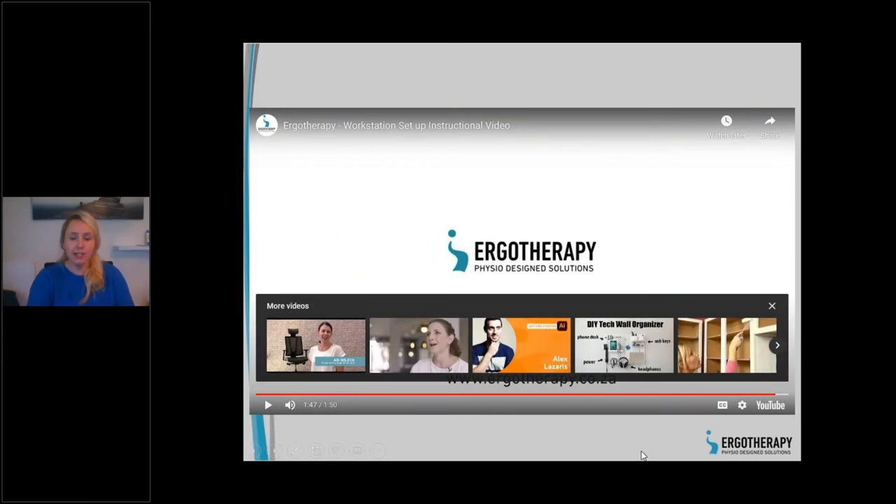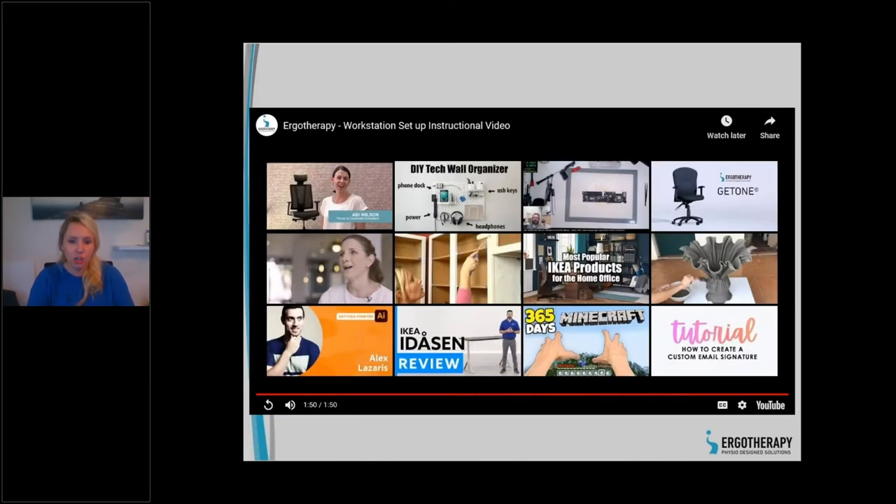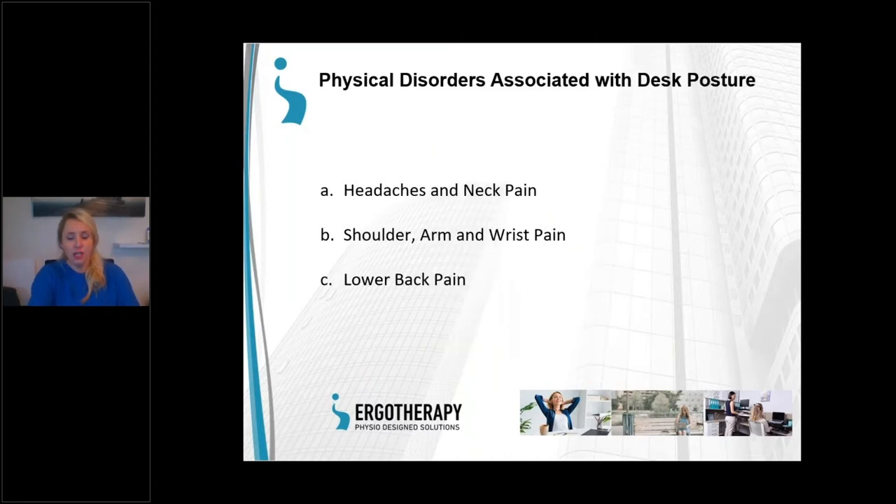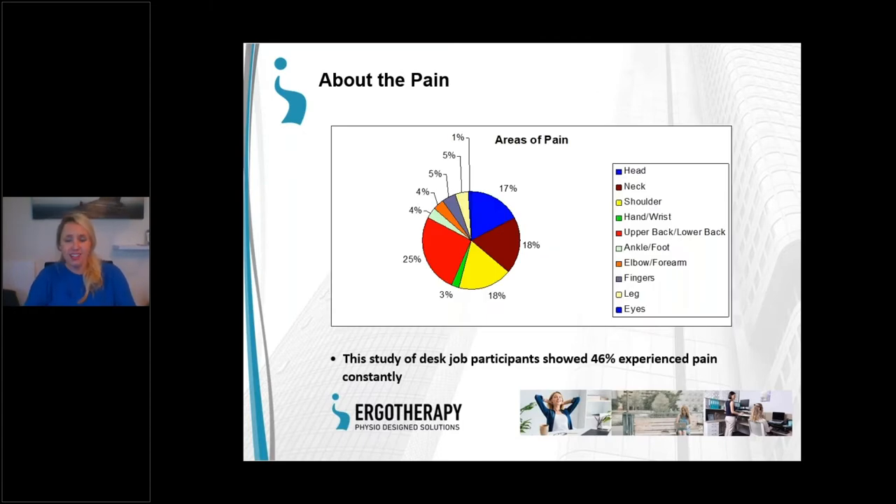That's obviously in an ideal world if we all had an adjustable chair. We're going to go through the anatomy of the body and repetitive strains we've seen arrive at our practice — headaches, wrist injuries, pain behind the legs — and see how we can shift some of that to avoid those injuries. Starting from the top, this study of office workers shows the areas of pain most people experience, with a huge percentage reporting upper back pain.